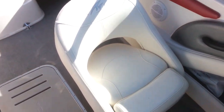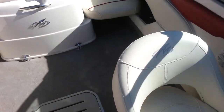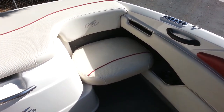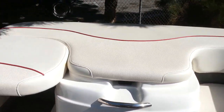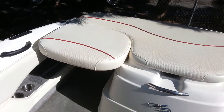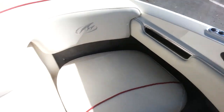This has bucket seats on both sides that bolster up. It has rear jump seats that you can use in the down position or up like this one is to make a sun lounge. Pockets and shelves everywhere.